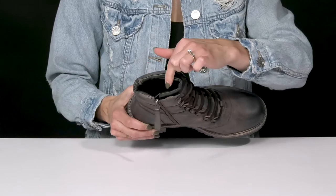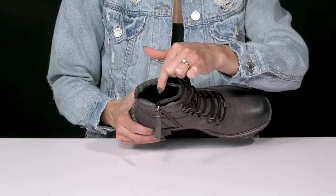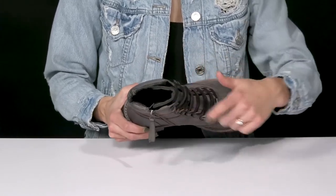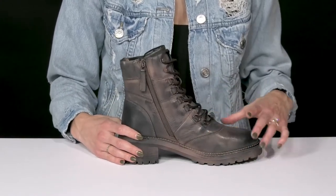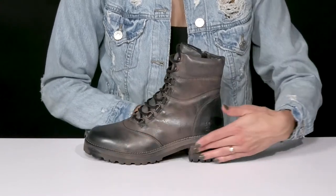They offer a leather lining and there's some nice cushioning on the collar, so that's going to feel comfortable on the ankle. The insole is also leather, so the more you wear these, the more they're going to mold to the natural shape of your foot, making them even more comfortable.